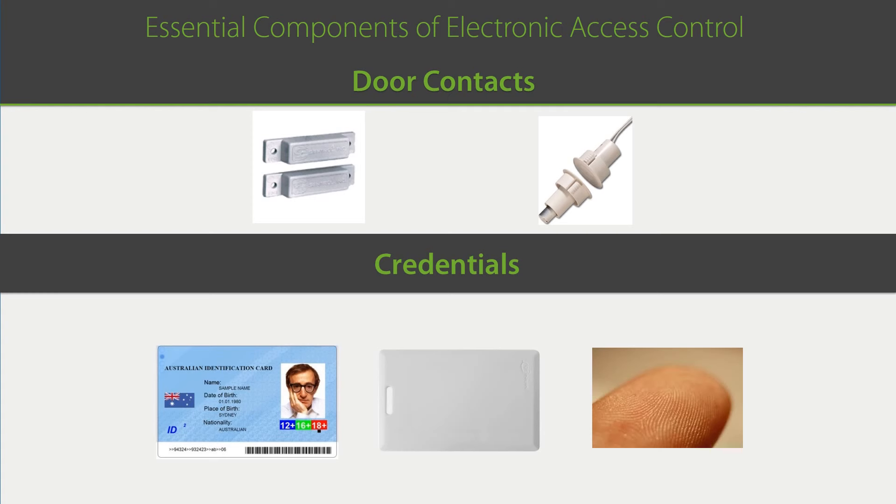Door contacts are not really a part of access control, but they are an important aspect of security. When a door is properly closed, the door contacts are normally touching and connected. When the door opens, the contacts become separated, often triggering an alert or alarm to the security administrator or monitoring company. Alerts can also be triggered if a door remains open too long. Credentials are what a person uses to identify himself — plastic barcode or magnetic stripe cards, RFID proximity cards, or fingerprints. Upon positive recognition, the door will unlock.